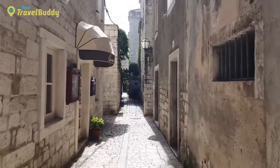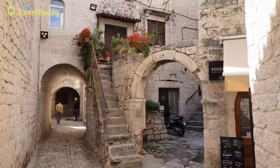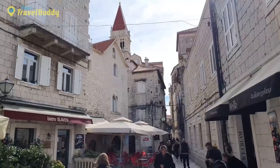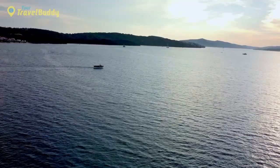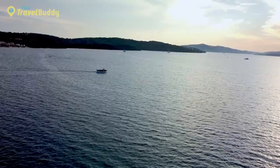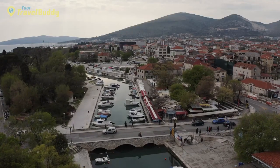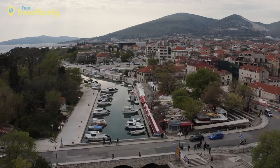Although small in size, Trogir offers plenty for visitors to explore. Take a stroll down its cobbled streets lined with bars and cafes, browse artists' stalls at its ancient market, or head to Kamerlengo Fortress for breathtaking views across the waterfront. From sailing excursions around nearby islands to treks through forests and mountains, there's something for everyone. Every summer, Trogir also hosts several music festivals attracting thousands of visitors from near and far.